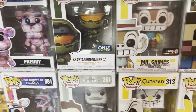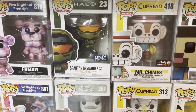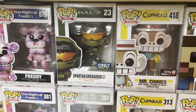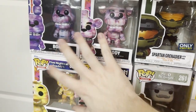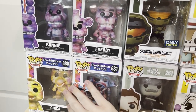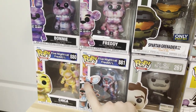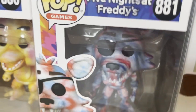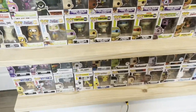My girlfriend got me this one — she actually got me quite a few of these. This is the Spartan Grenadier with HMG from Halo, pretty sick. All the new Wave Five Nights at Freddy's tie-dye ones — I really want some older Five Nights at Freddy's ones, but I'm really liking these tie-dye figures. They're kind of horror as well, but more video game. Maybe that'll change after the movie comes out.